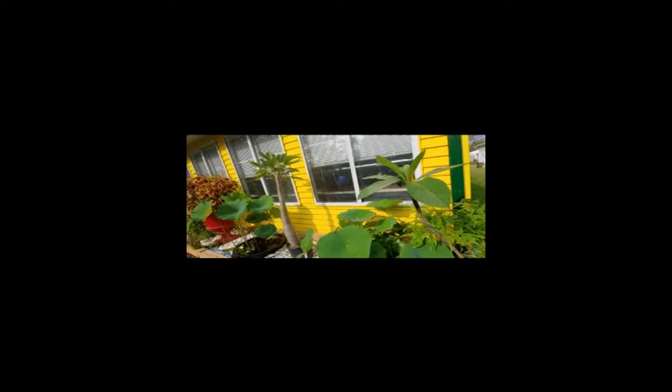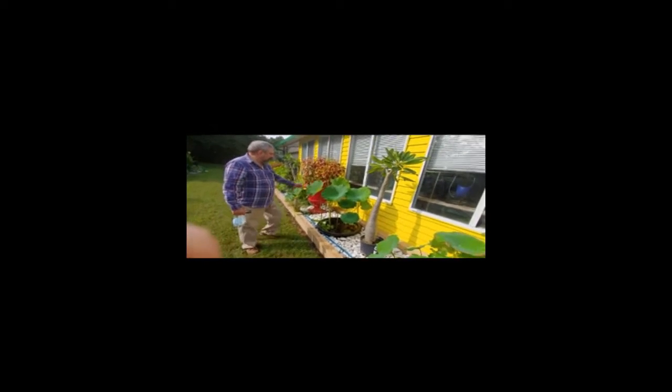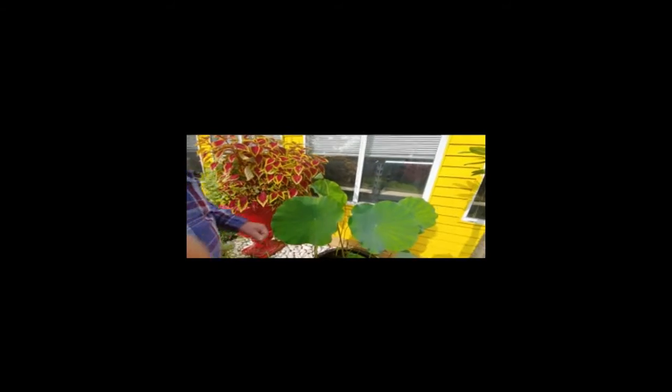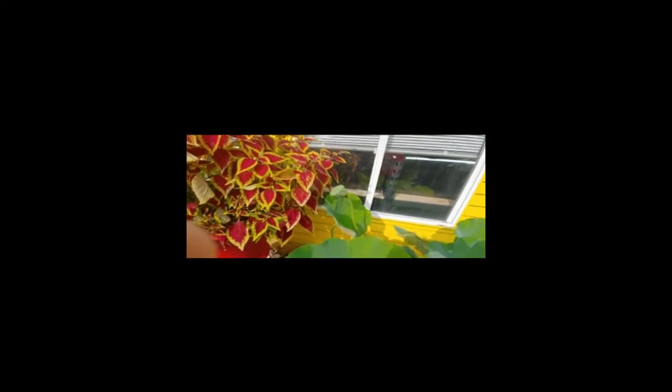Now, this is... Lotus. Lotus, that's what I thought. These are my lotus. This lotus here is a bright, bright pinkish red, deep burgundy red flower coming up.